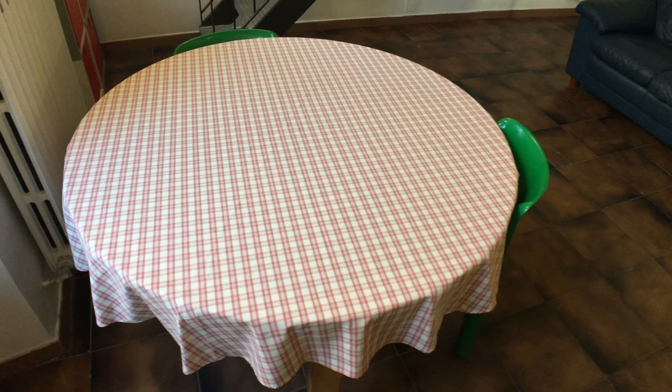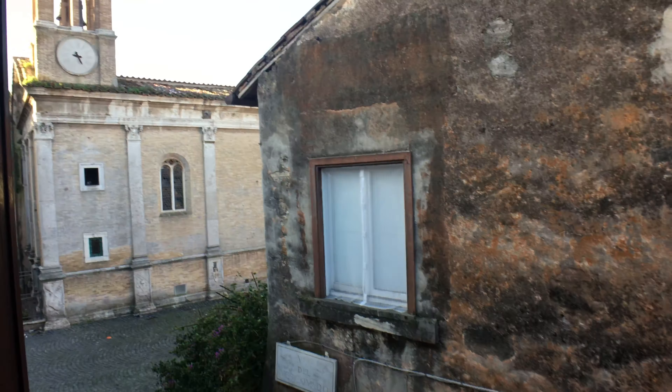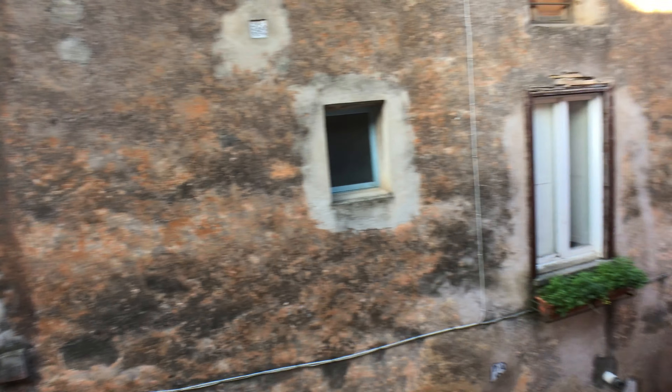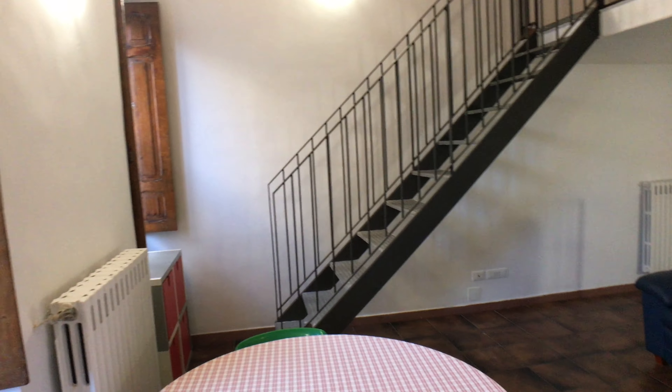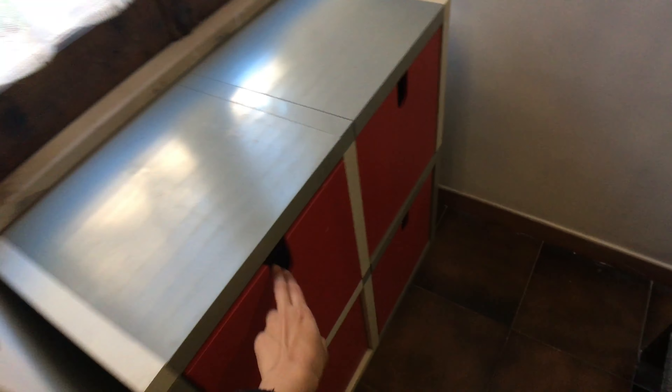Here we have a table for two. And here we have this really pretty view — I'm going to open here. Here we have a church right here, as you can see. So if you don't like church noises of the bells, you might get annoyed. Just keep that in mind. Here we have more storage space.